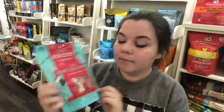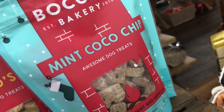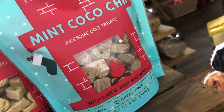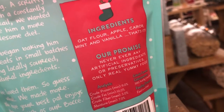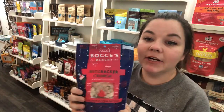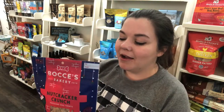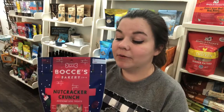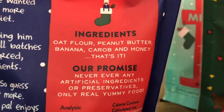The third flavor is Mint Cocoa Chip, which sounds really good. This one only has oat flour, apple, carob, mint, and vanilla — just five ingredients. The fourth flavor is Nutcracker Crunch, and I just love that name. The ingredients for this one are oat flour, peanut butter, banana, carob, and honey — again, five ingredients.